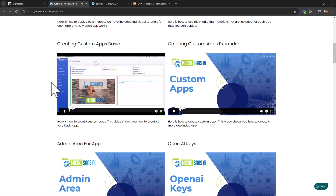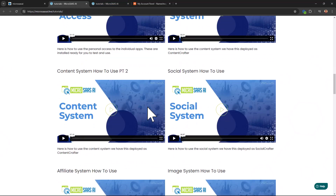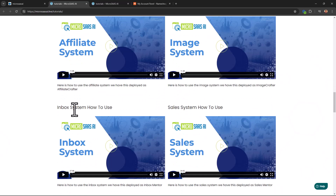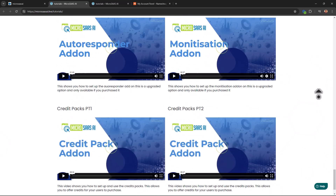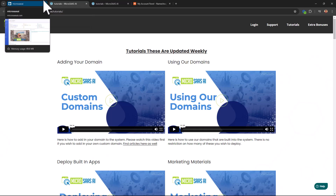The tutorials show you how to create custom apps that even Richard didn't think of — you can create your own apps and sell them online or use them yourself. There are details on the admin area for apps, and you can put in your own OpenAI keys. That means you can use this software for a long time without a credit system — just use your own OpenAI keys. There are also videos on the social systems, affiliate systems, image systems, inbox systems, and sales systems.